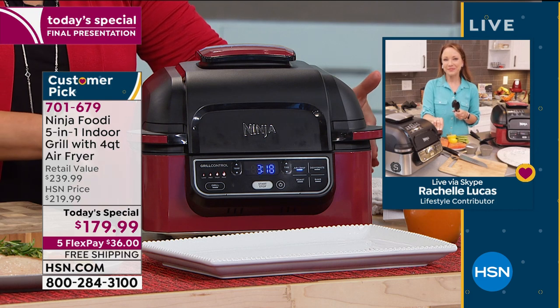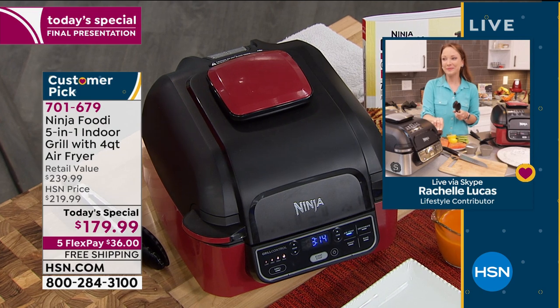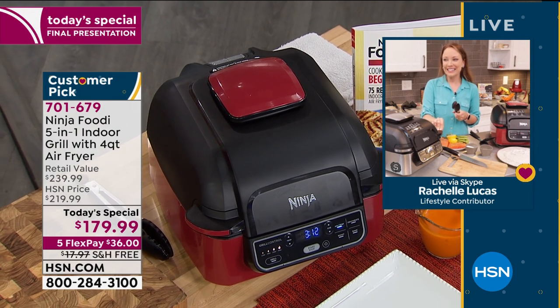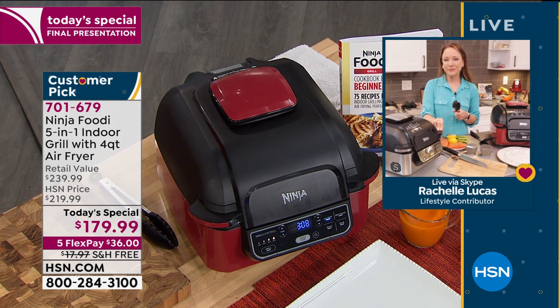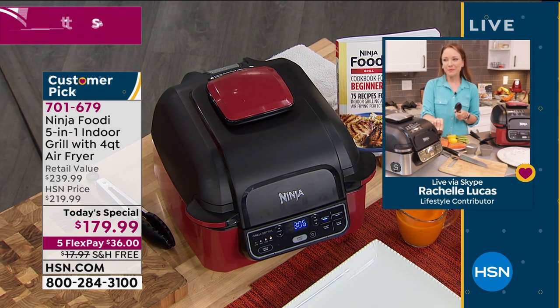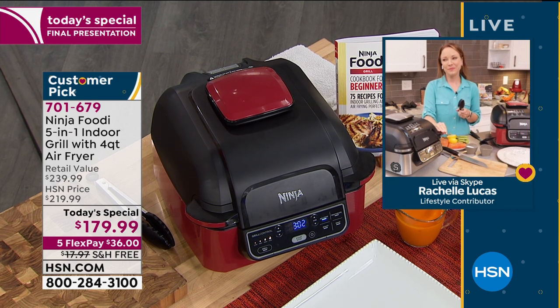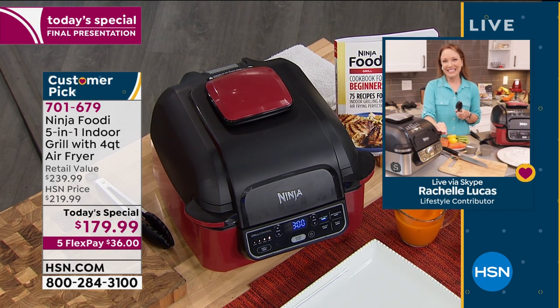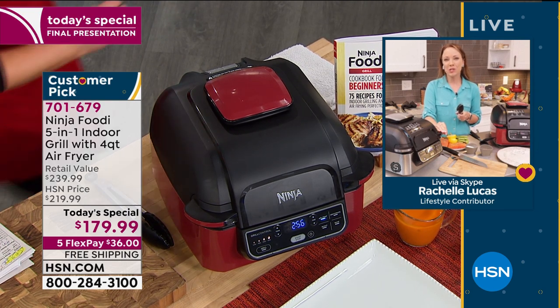It's going to be your new best friend - you'll use this every day or at least a couple of times a week. It's a customer pick. We brought it back at the best price ever. You only have to pay the first $36 today - free shipping and handling gets it home. Item number 701-679.